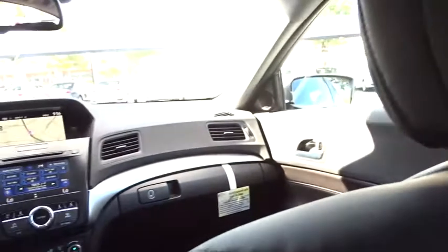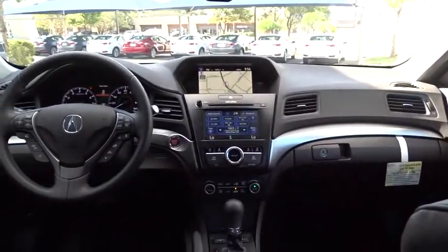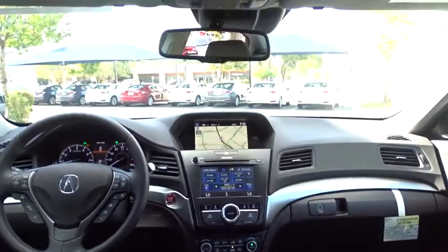Cruise control, keyless start, hard disc drive media storage, auto-dimming rearview mirror, aluminum wheels, four-wheel disc brakes.